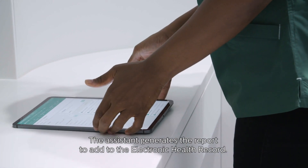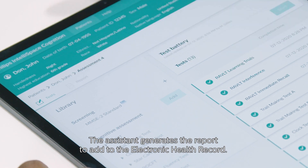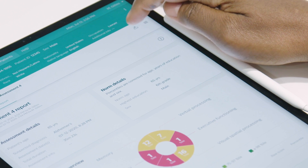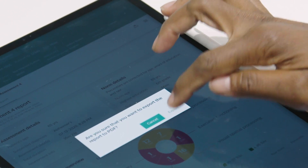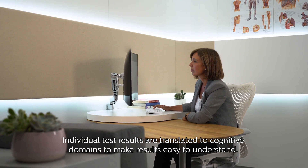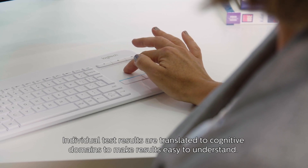The assistant generates the report to add to the electronic health record. Individual test results are translated to cognitive domains to make results easy to understand.